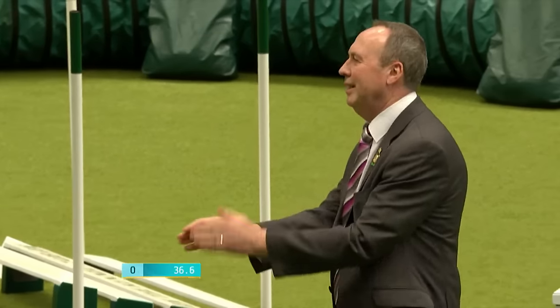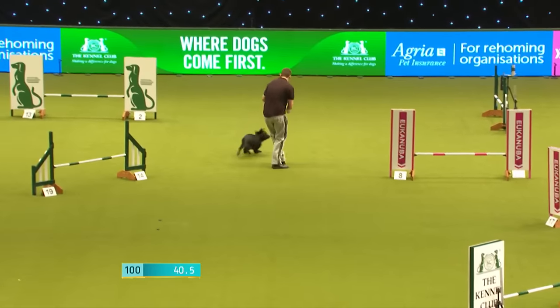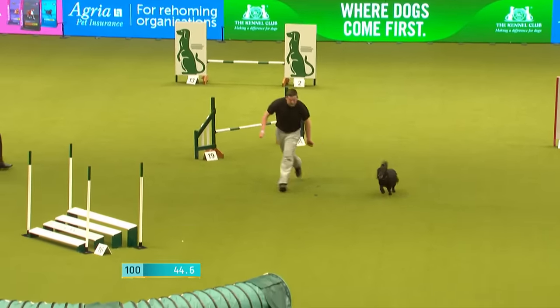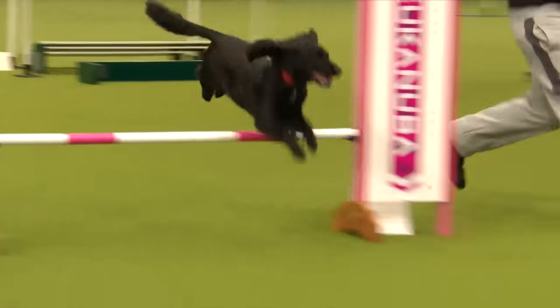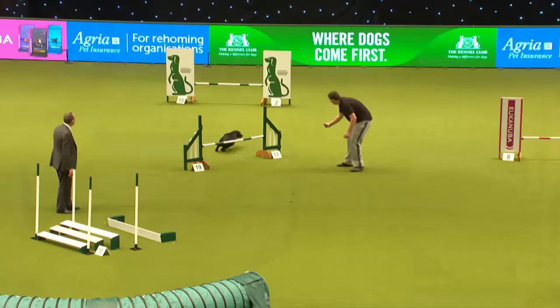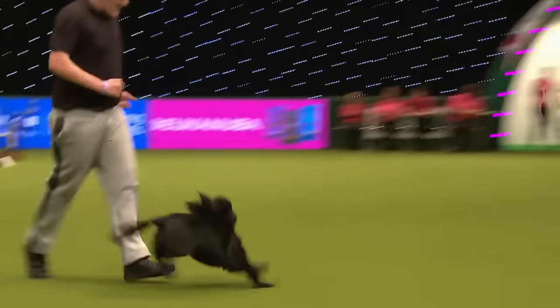Unlucky there for Curtis — it was flowing very nicely. Happy dog, tail wagging, tongue out, thoroughly enjoying everything. Round the end — give a round of applause for Curtis and Marley. Unlucky with that elimination.